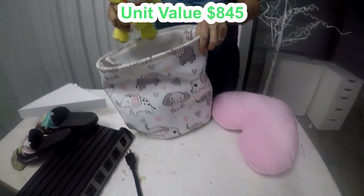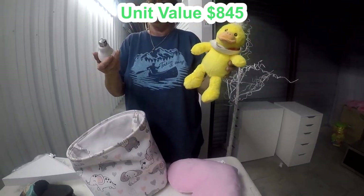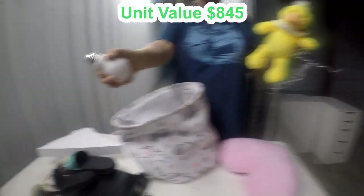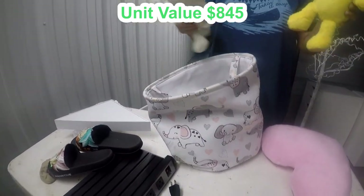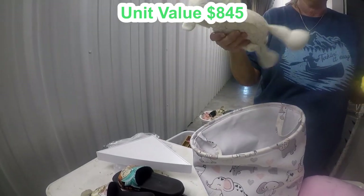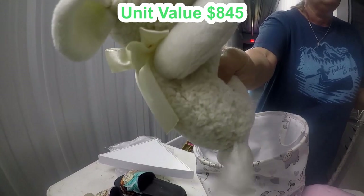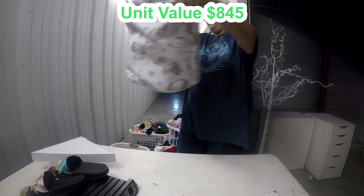A heart pillow — aww! And a duck. Lock bulbs. Those are like ones with a switch thing on them — I haven't seen those before. Aww, a little lamb, like Lamb Chop. It makes a sheep sound. Okay, that's precious!